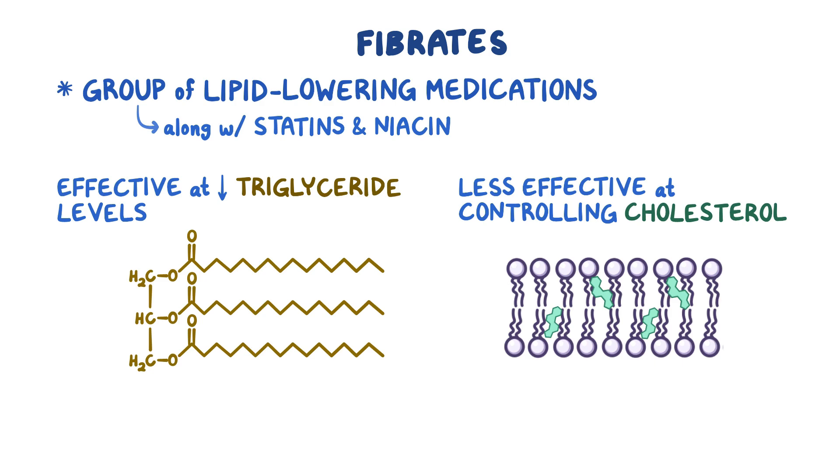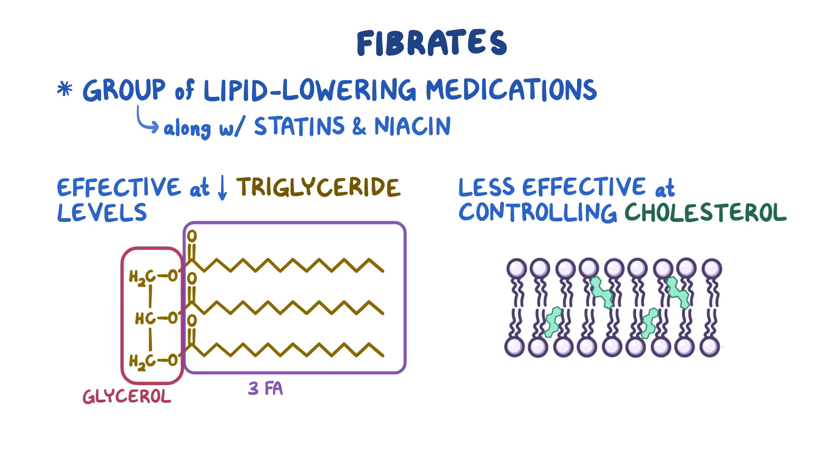Triglycerides make up most of your body fat, and they consist of a glycerol and three fatty acids.